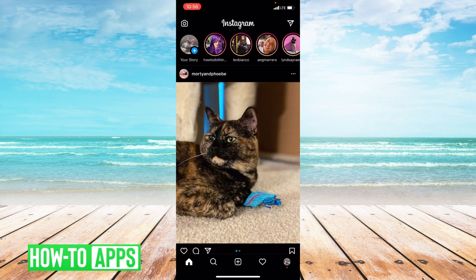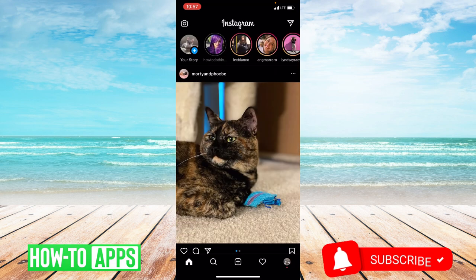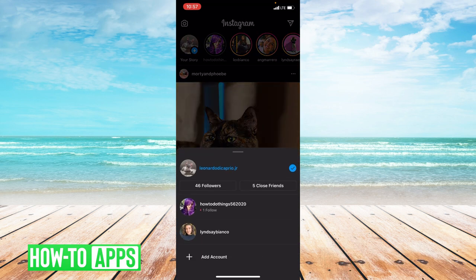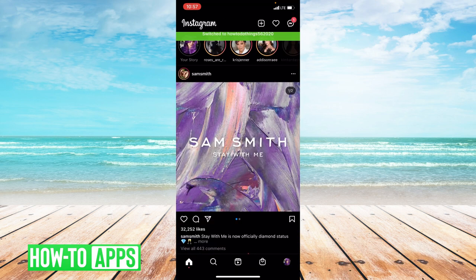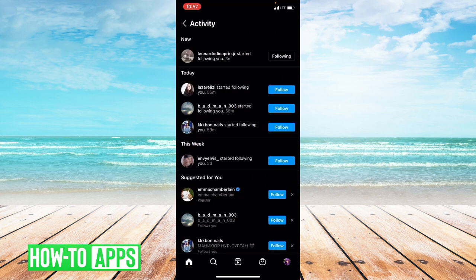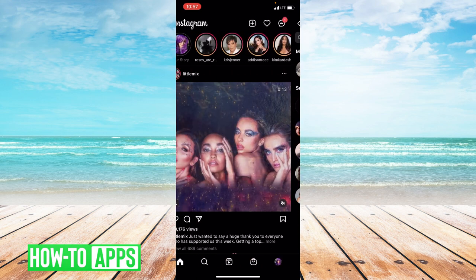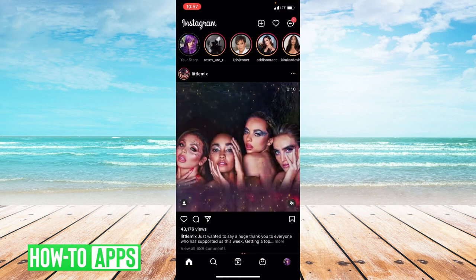I'm going to go ahead and demonstrate if Instagram shows if you screenshot a story or if you screenshot a photo in Messenger. So let's go ahead and screenshot this story. Then I'm going to go to that profile and see if I got any notifications. Looks like I didn't get any notifications. So no, Instagram does not show if you screenshot a story.